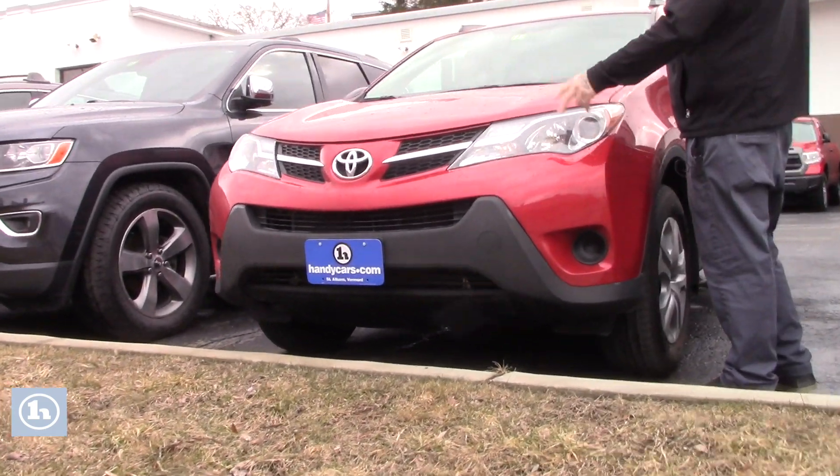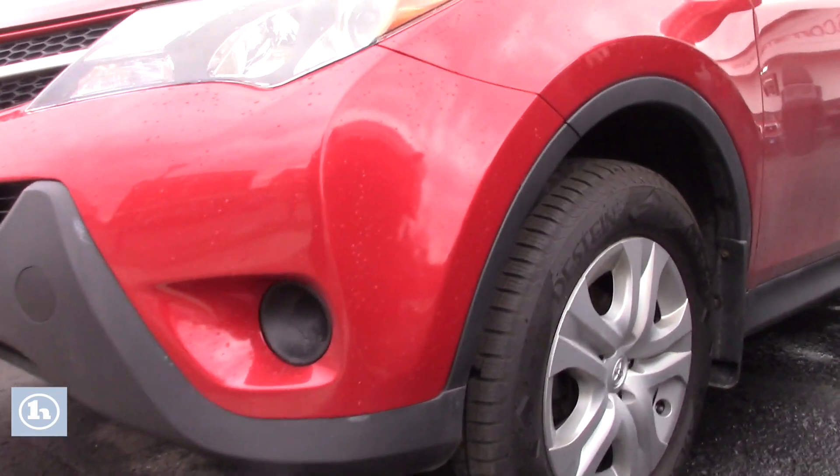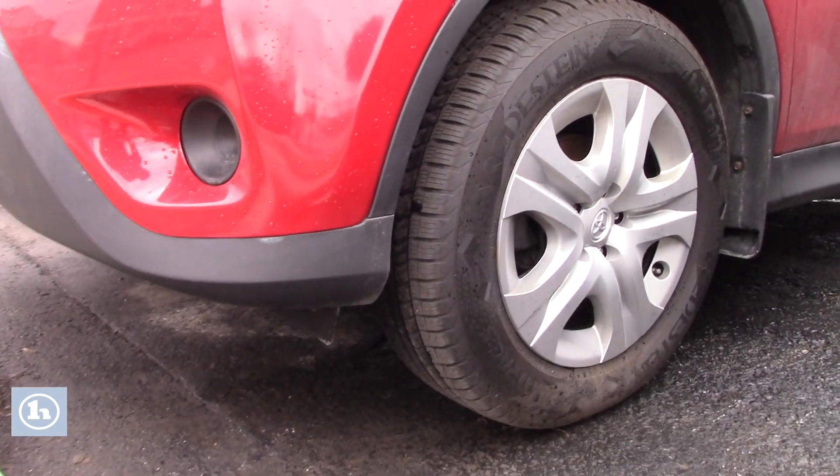It does have the HID headlights with the LED daytime running lights. It also has a fresh Vermont state inspection. It is on the steel wheels with the plastic Toyota covers.